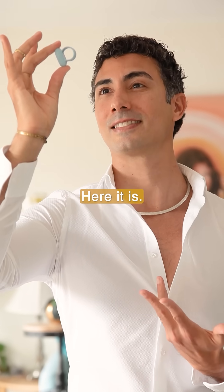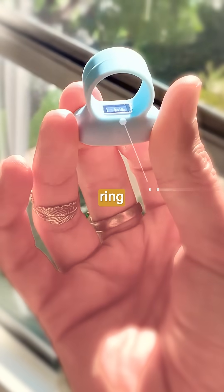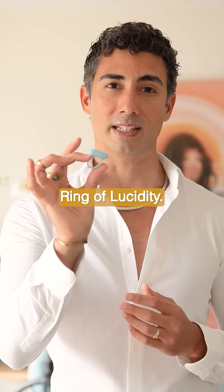Here it is. We're officially partnering with Sleepon and using your existing Go2Sleep ring to bring your very first V1 of the Ring of Lucidity.